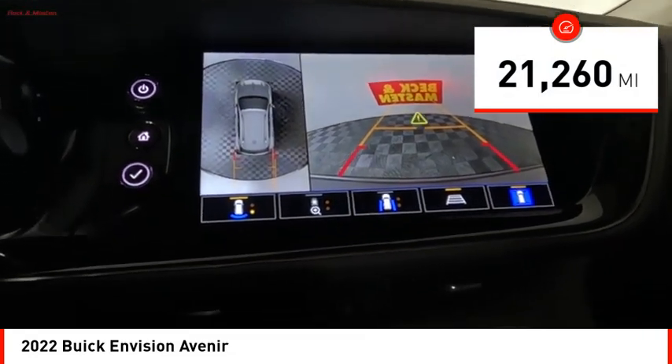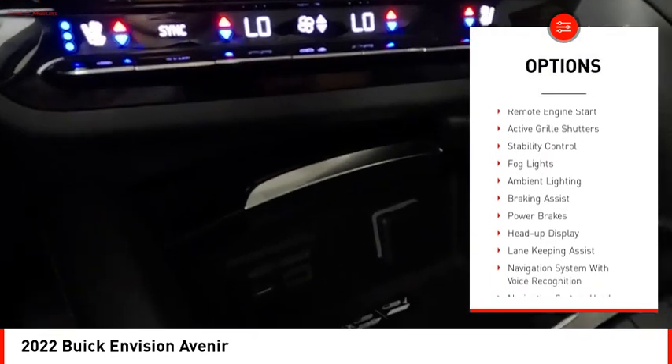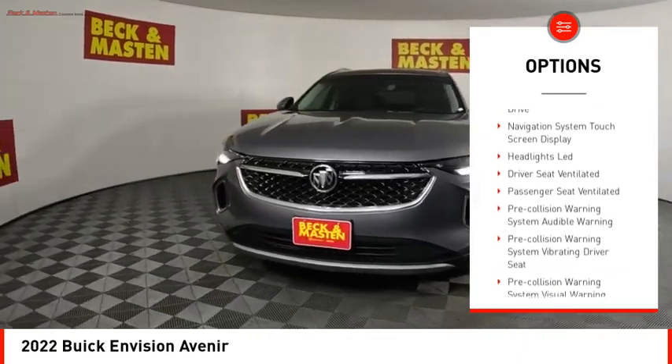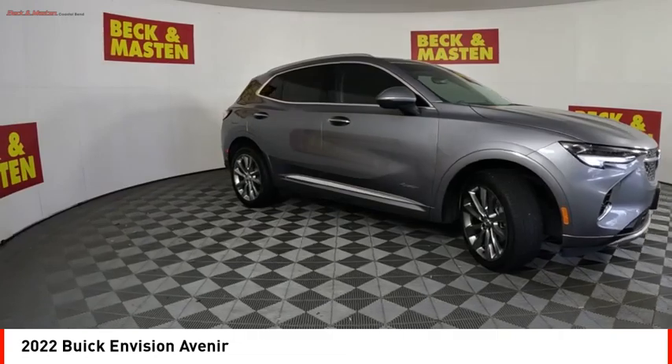Here are some of this vehicle's great options: power windows with safety reverse, emergency braking preparation, hill descent control, remote engine start, active grille shutters, stability control, fog lights, ambient lighting, braking assist, and power brakes.